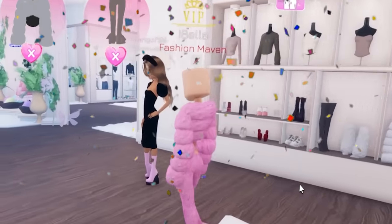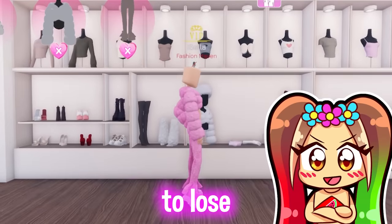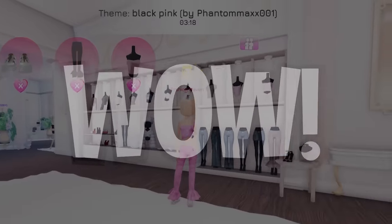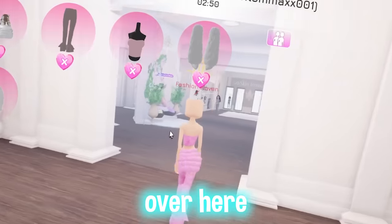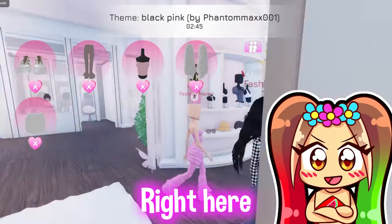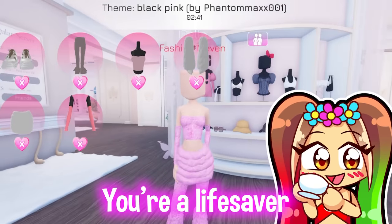Oh my god, stop — the pants I found are like identical to the ones she was wearing, let's go! I'm gonna win, y'all are gonna lose. Good luck, you're not gonna beat me. I need cute sleeves — do you know where the sleeves are? They're in the middle. Oh yeah, there they are! You're a lifesaver, let's go!